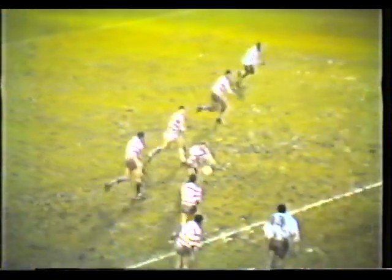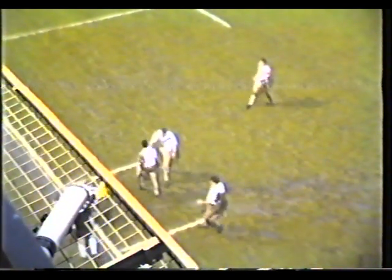Sean Edwards puts up a high kick down the centre — Johnson comes for it, takes it well. Brian Johnson then moves forward — knocks off Gregory, gives the dummy, and he's pushed into touch. And that would be another scrum — scrum down midway, in the Wigan half.